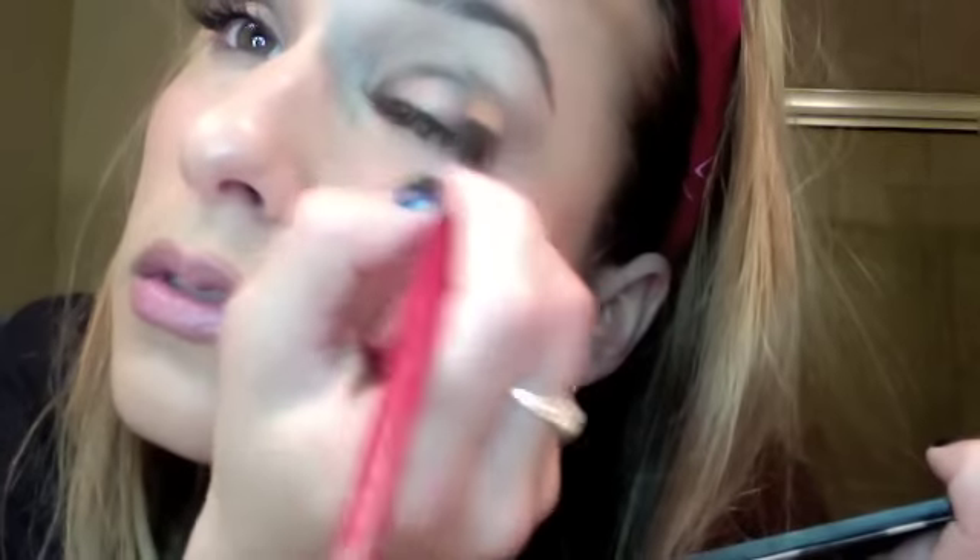I'm putting it right in the crease and extending it just a little bit out there — you see that? I'll do a little bit more of that navy just to give it a little bit of a more dramatic look. Then what I will do is go over it with a pencil — let's start with the eyeliner.